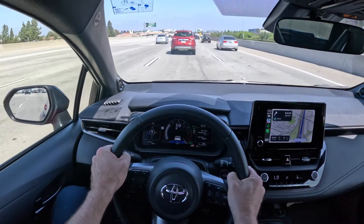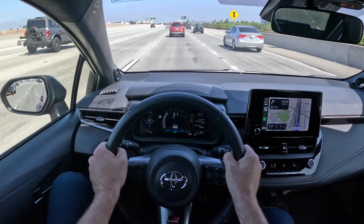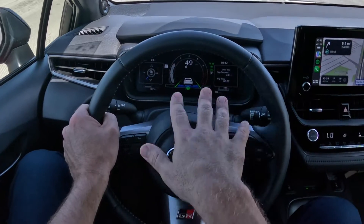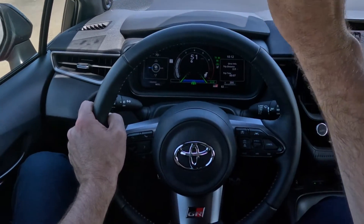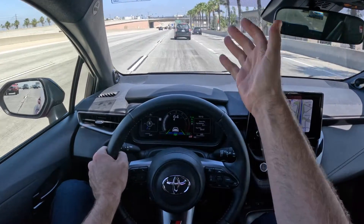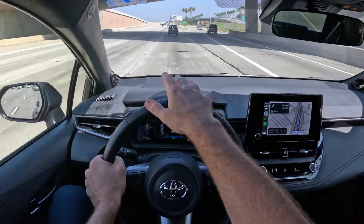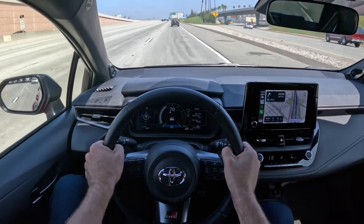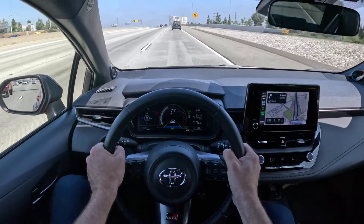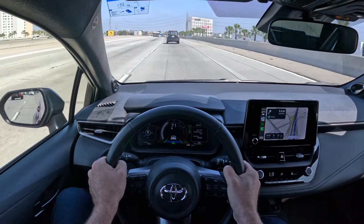I change lanes and lock onto a new target. At this point I have no foot on the throttle or brakes — the car is controlling all of that. Lane tracing assist is active; the lane lines are green on the display, meaning it's reading the lane markings. A black Subaru Forester pulls in front of me, so now we're following him. If the road had stayed clear, the car would have accelerated to 78 mph. Since we're following him, he's dictating our speed — though if he goes faster than 78, we'll cap at 78 since that's our set maximum.